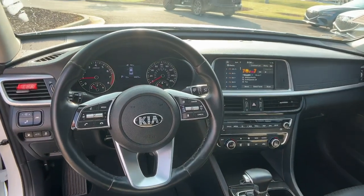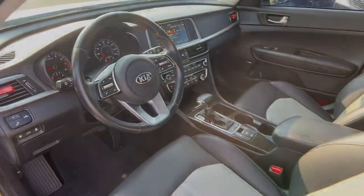Satellite radio, fog lamps, steering wheel audio controls. Feel confident and refreshed.